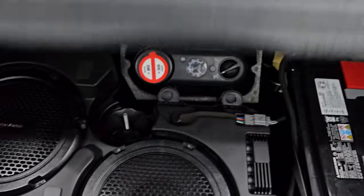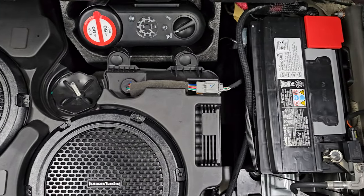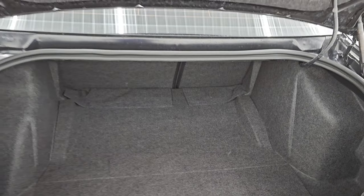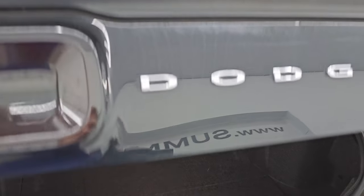The trunk area is very nice and clean. Underneath, you get the Harman Kardon premium sound system with dual subwoofers. You also have your tire inflator kit, and that's where your battery is located. Shocks are doing a great job holding that trunk lid up — always something you want to check on these Challengers.